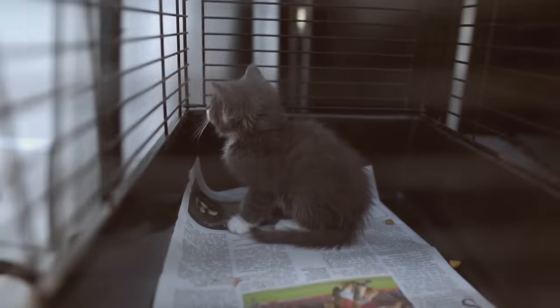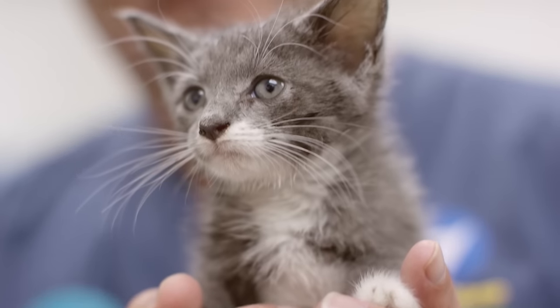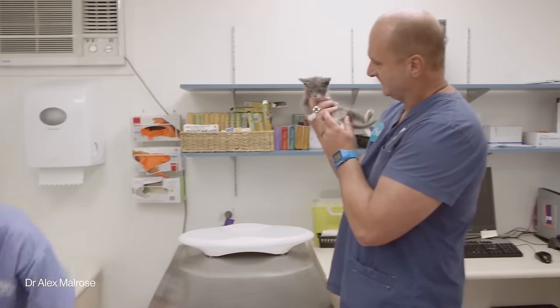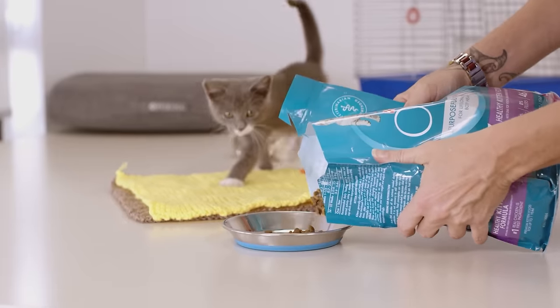We found little Sylvie in someone's backyard. She was really unhealthy at the time, so we brought her into the SPCA to see if we could make a difference. We've put her on to Perina One, and we're starting to see some really cool changes already.